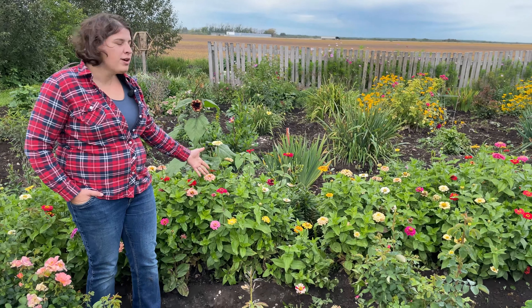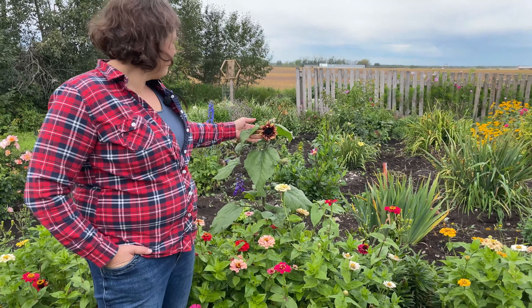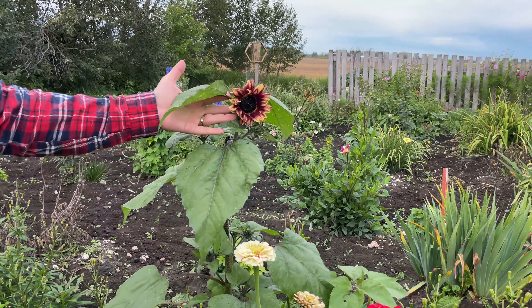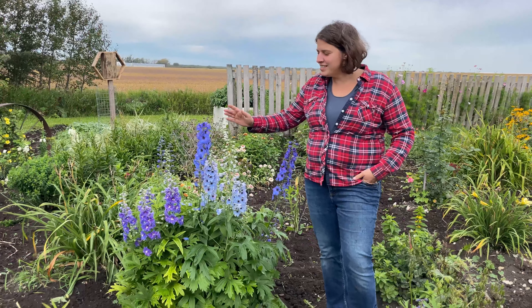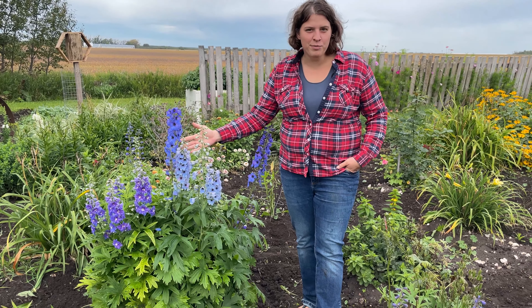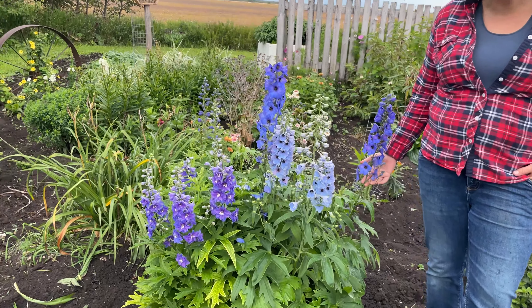If it's an annual, like the zinnias, you have to seed them every year. This is a fun little sunflower that's voluntary — it just showed up here, which I think is fun, so I didn't remove it. So this is Daylin's favourite. This is a delphinium, which I insisted we start because it was my childhood favourite.